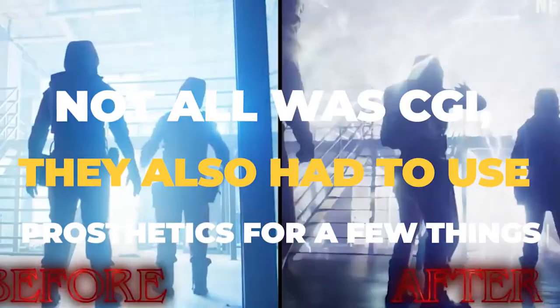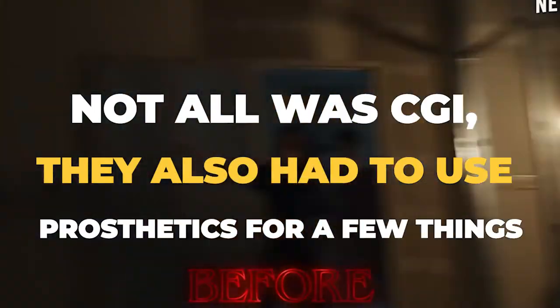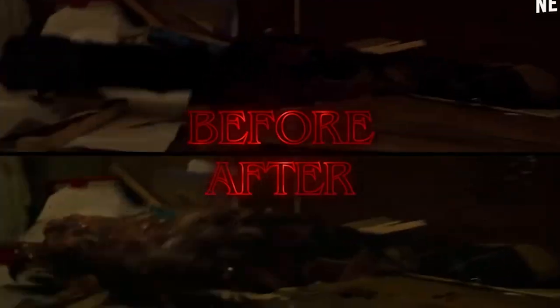Not all was CGI. They also had to use prosthetics for a few things. The show hired special effects company Fractured FX to build prosthetics for Will Byers' fake body, as seen in the fourth chapter. They also did the prosthetics for Barbara Holland's corpse, which was featured briefly in chapters 7 and 8. The company also built the large egg-like structure that a monster fed on, which was featured prominently in the Upside Down in the eighth chapter.